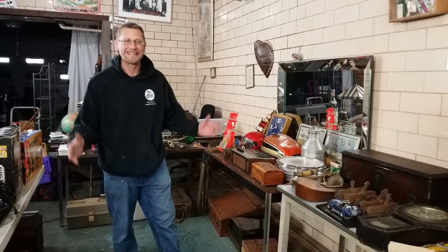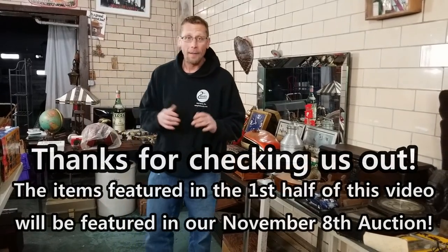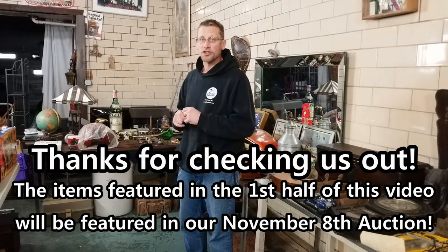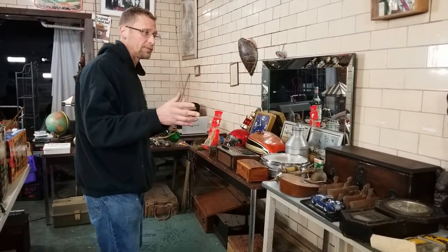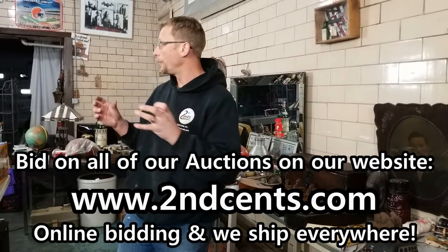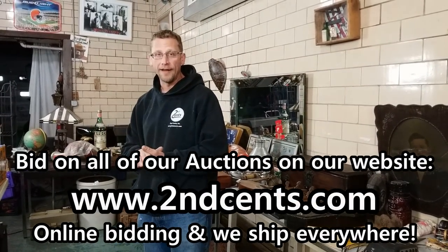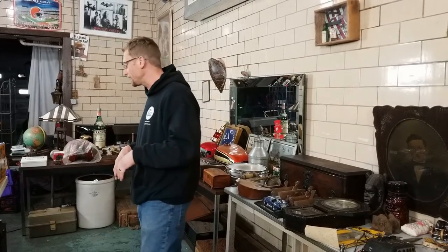Hello everybody, welcome back. We're at Second Sense Auction Hall, one of my favorite places in the world. My name is Robert Szabo, auctioneer extraordinaire. Today we're going to go over some of the items that we found in the hoarder house. We started displaying them so you guys can see — we took them from the hoarder house and we're going to bring them here to the auction hall. We've cleaned the items up, got them ready for auction, and starting to set them up. That auction is going to be in about two, two and a half weeks or so.